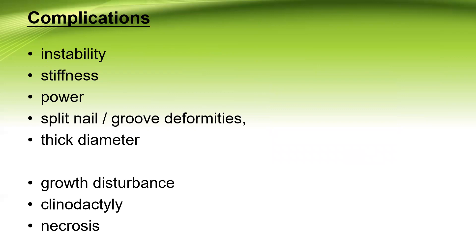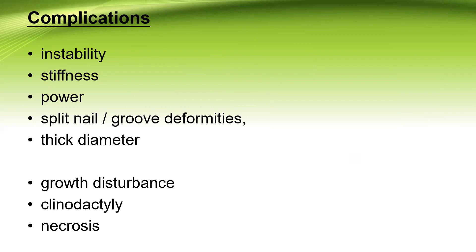The complications include instability of the joints, stiffness of the joints, power reduction, split nail or groove deformities which are rather cosmetic problems, thick diameter of the reconstructed thumb — especially when using the Bilhaut-Cloquet technique where further growth may make the thumb thicker — growth disturbances when the epiphysis is involved, clinodactyly, and even necrosis of the reconstructed thumb and loss of the thumb have been reported. Meticulous handling of soft tissue and neurovascular bundles should be performed during surgery.